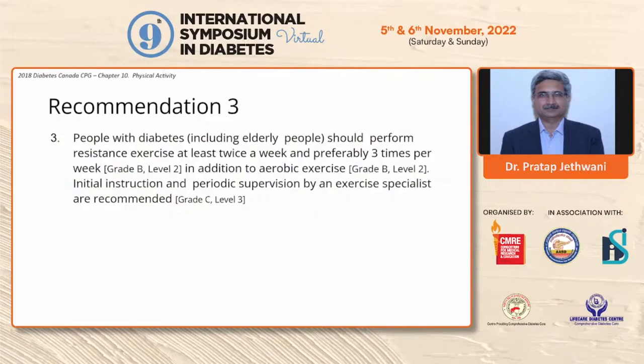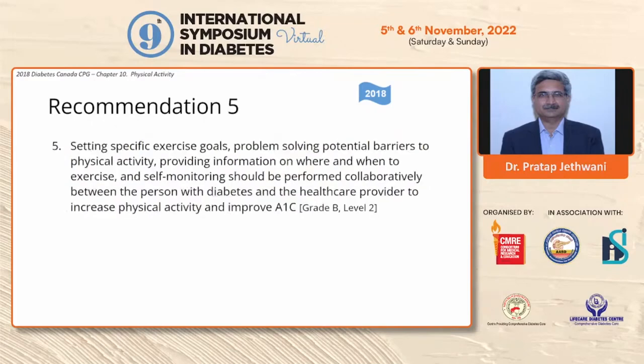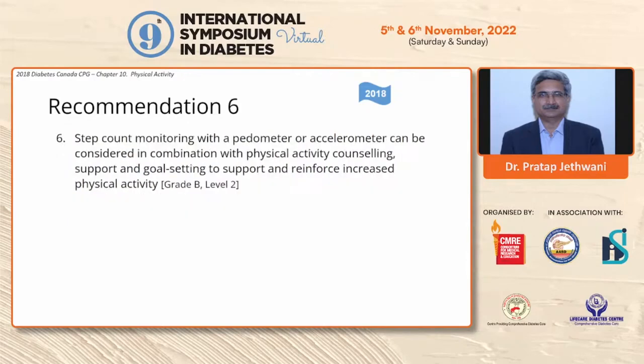Resistance exercise should be done at least twice per week, preferably 3 times per week, individualized and ideally under supervision of an exercise specialist. Physical activity goals are essential, but sedentary time should be minimized. People should periodically break up long periods of sitting — every 20 minutes of sitting, one should stand and walk for a few minutes. Specific exercise goals and problem-solving should be provided to all people with diabetes, and step count monitoring with a pedometer or accelerometer can be beneficial.